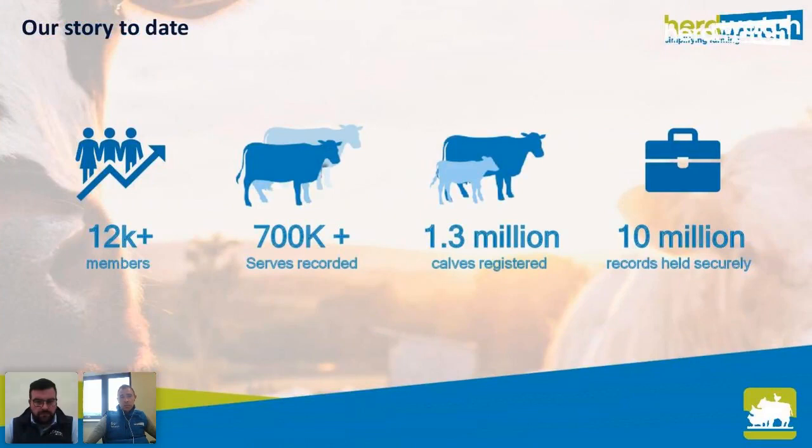Herdwatch is the number one leading app in Ireland with over 12,000 members using the app and software. At the moment we have well over 700,000 breeding events like serves and scan results recorded in our system, and we very recently surpassed 1.3 million calves registered. Overall we have over 10 million records securely held for our users, completely safely backed up for them.